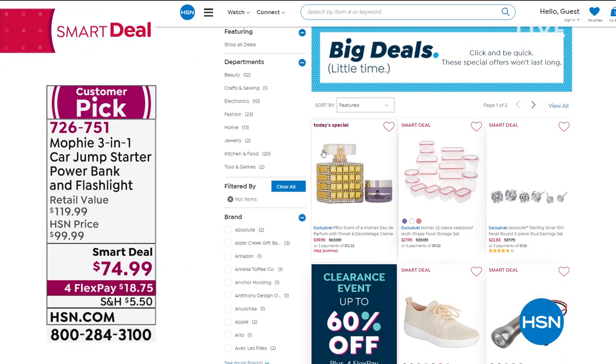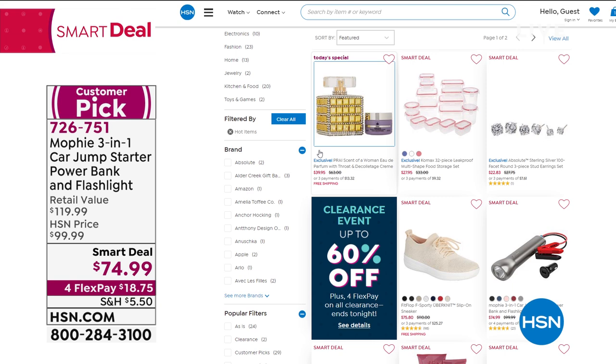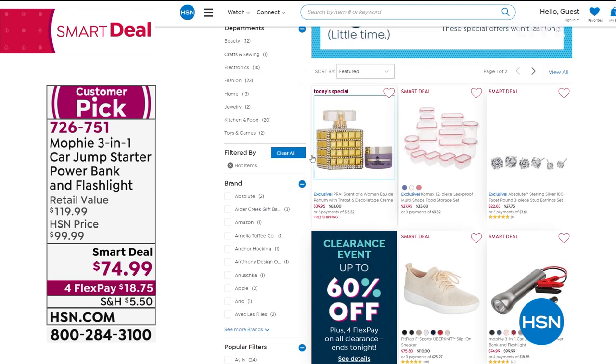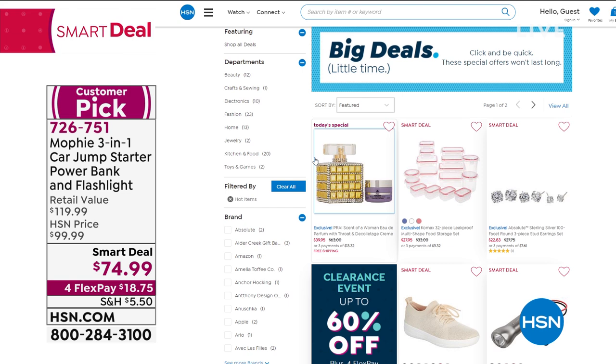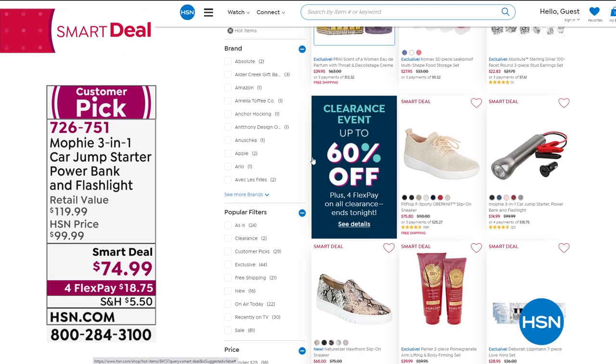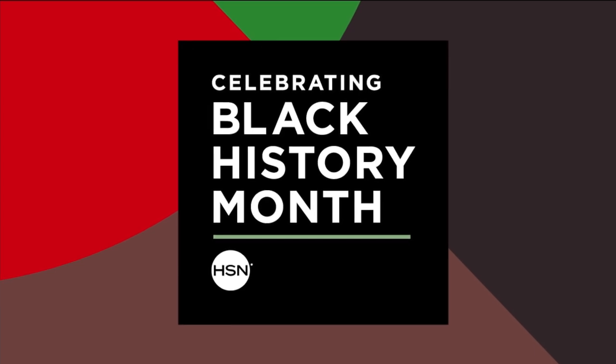The opportunity you always have no matter what you are shopping for here at HSN — you have 30 days. And if you've never shopped with us before, come on in, make your first purchase, and know that the Mophie is the kind of item that should be in everyone's home, everyone's car, at a price of only $18.75 on any credit card. 726-751 was your number there. But we're going to move into a brand new item from our brand new company — the name of the company is Russell.